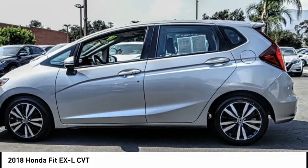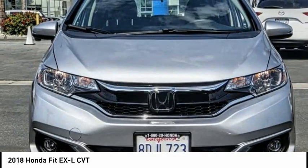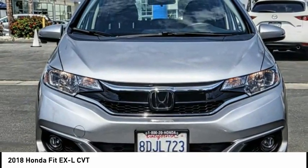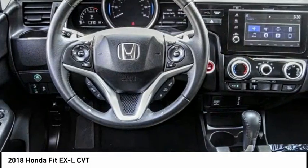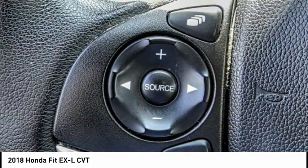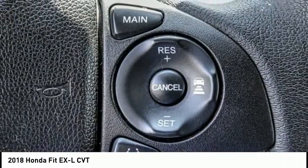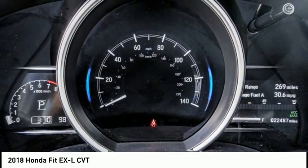Here are some of this vehicle's great options: electronic stability control, alloy wheels, brake assist, traction control, remote keyless entry, fog lights, front wheel independent suspension, speed control, power moonroof, rear window defroster. If affordable style and reliability are what you're looking for, this vehicle couldn't be more perfect. Drive it today.